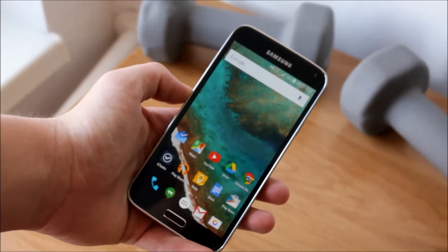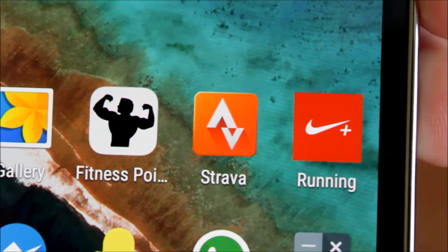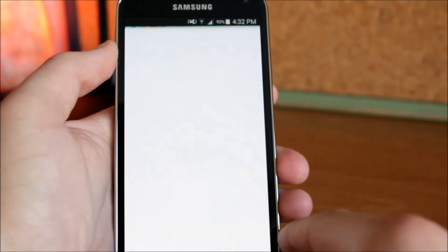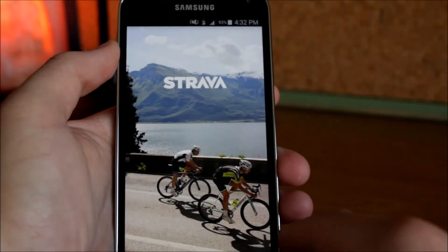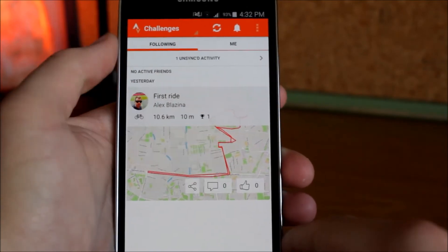This next app is for your bikers out there and it is called Strava. It's one of the most popular apps that can track your activities like cycling or running. There are also a ton of activities available which include top male as well as female performance like running, cycling, climbing, and more.